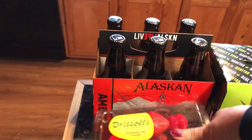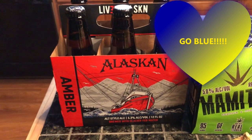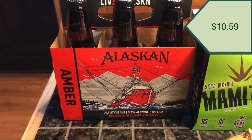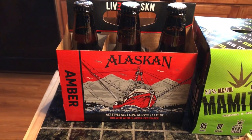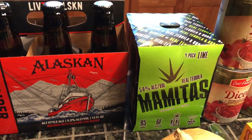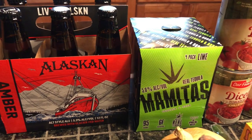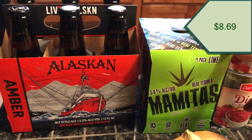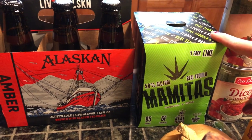I had to pick up some beverages because the big Michigan vs. Michigan State game is this evening. I got some of this Alaskan Amber — it's a darker beer but it's really good. And if I'm not in the mood for beer, I got the Mamitas, which are like a lime margarita.